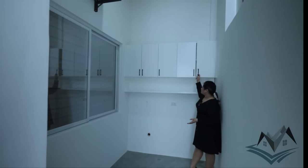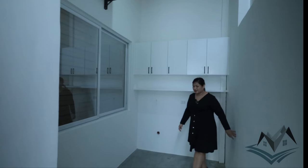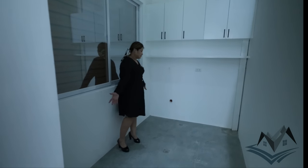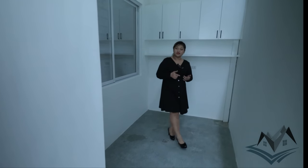We have Ducco finish cabinets for your detergent and there are extra spaces here. If you want to put your clothes or anything that you need when you're doing your laundry, there's plenty of space for that.